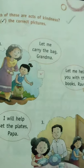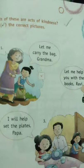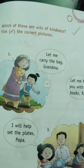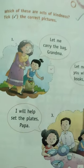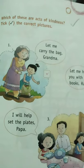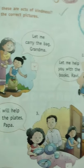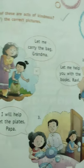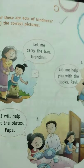Today we'll do pages 37, 38, and 40. Page 37 is 'Kindness to All' — it is a very good thing to be kind to all. Which of these acts are acts of kindness? You have to tick the correct one. 'Let me carry the bag, grandma' — it is a work of kindness, put a tick. 'Let me help you with the books, Ravi' — it is also a work of kindness, so put a tick inside the box.